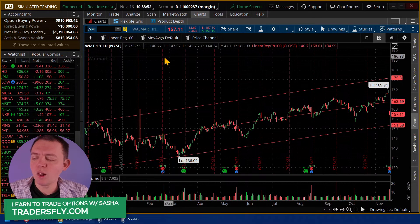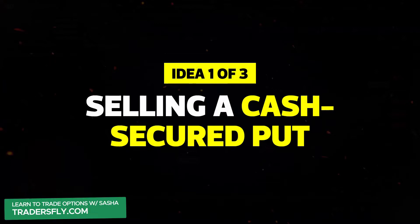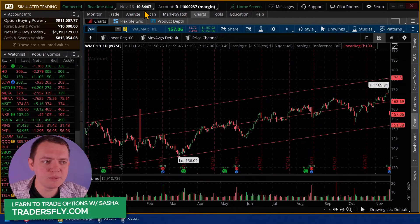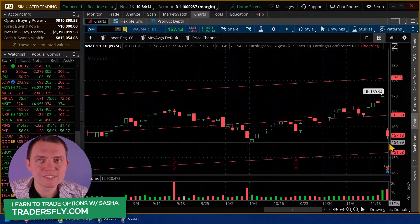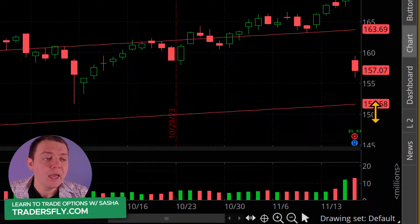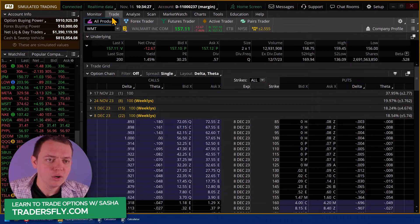We'll go ahead and do this on Walmart. The first thing we want to do is start out with selling a cash secured put - this is idea number one. When we do a cash secured put, what we're trying to do is sell premium at a lower price to acquire that stock below where it's currently trading. So if the stock's at $157, we'd like to get it at $155 or $150. By waiting, if it doesn't get there, we collect some money for basically waiting and tying up our commitment.